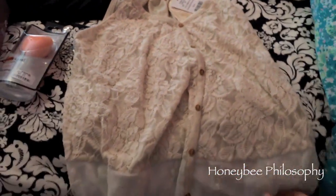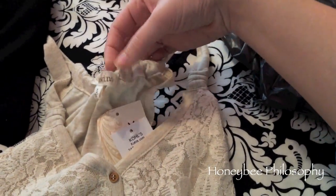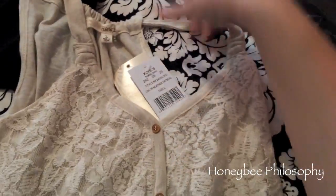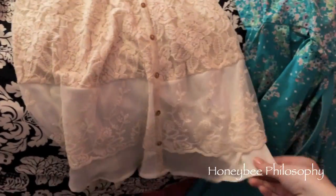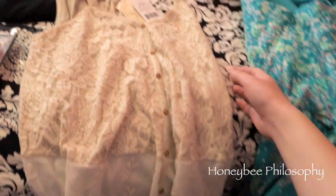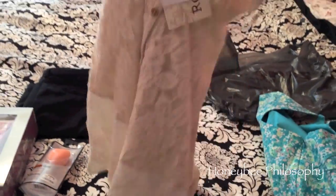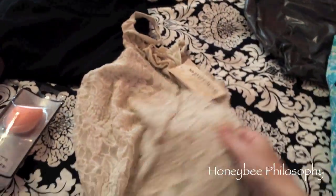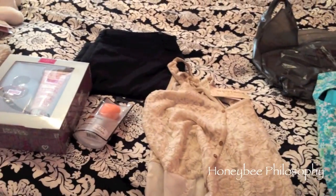I got this top — it was in the juniors area and it's from the company Rewind. I got it in a large and it's just a really gorgeous lace detail to it with a cream backing. It looks really cute on — I'm going to have to put these on and show you guys. I think I got it for like 10 to 12 bucks. And that's all I got at Kohl's.